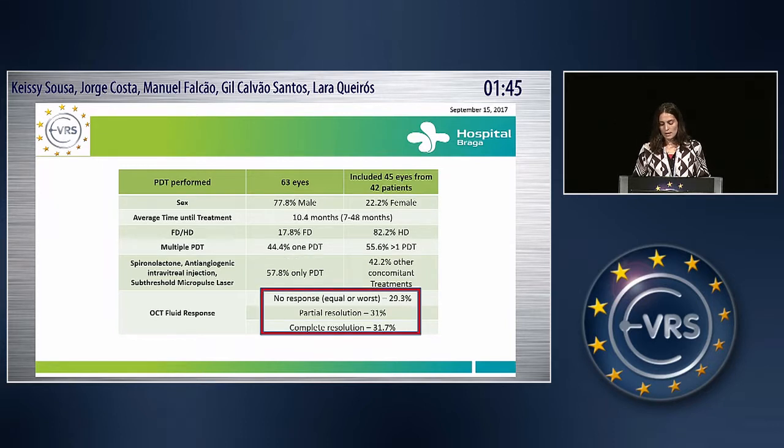We also divided our patients into three groups concerning the OCT fluid response: no response if equal or worse, partial resolution, or complete resolution. We have more or less one-third in each group.